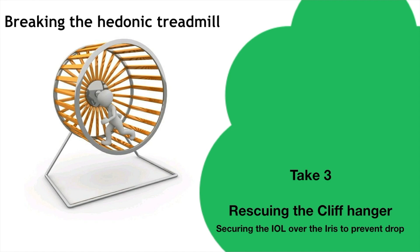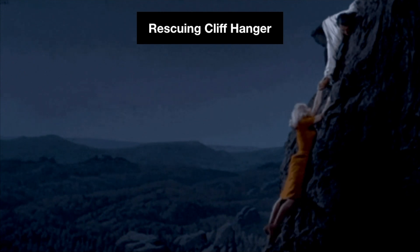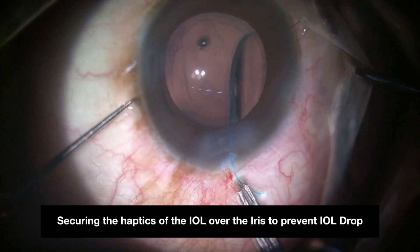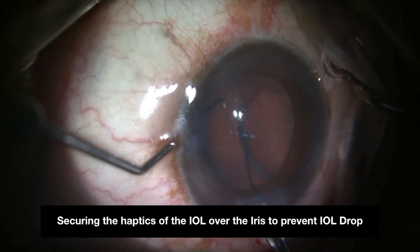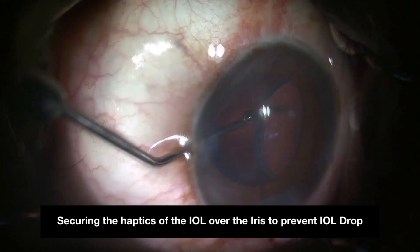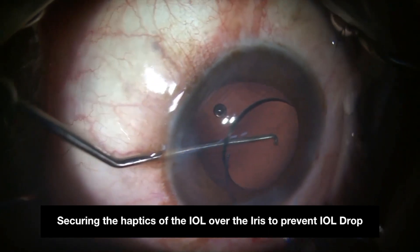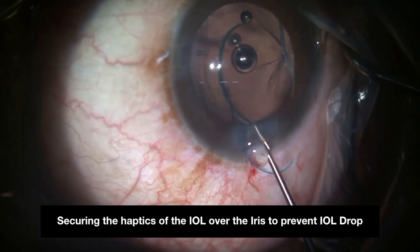Rescuing the cliffhanger: basic retrieving steps like securing the IOL over the iris can be done to prevent IOL drop. Secure the trailing cliffhanging haptic with forceps and give gentle posterior dabs over the posterior optic near the leading optic-haptic junction to bring the optic of the IOL over the iris, followed by bringing the leading haptic over the iris.